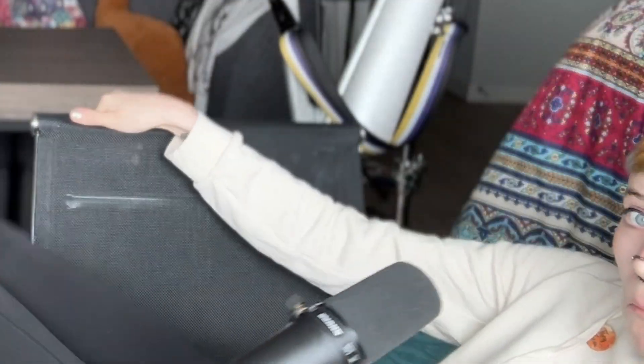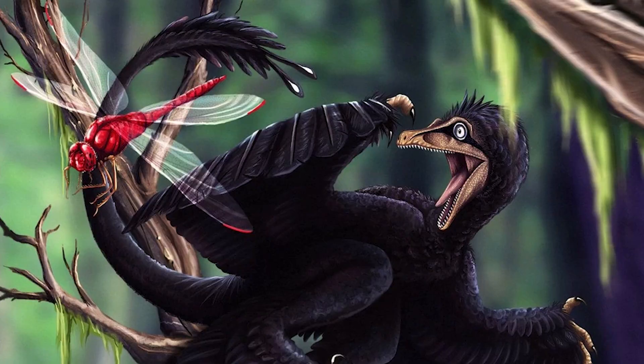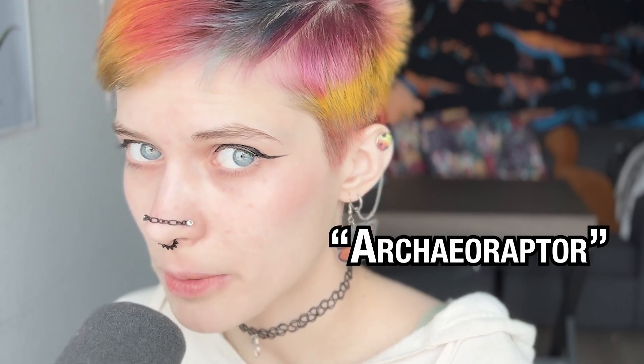And finally, Microraptor — the Cretaceous version of iridescent ravens, except it had four wings, sharp teeth, and was involved in a 1999 international fossil forgery hoax. Just look up Archaeoraptor.